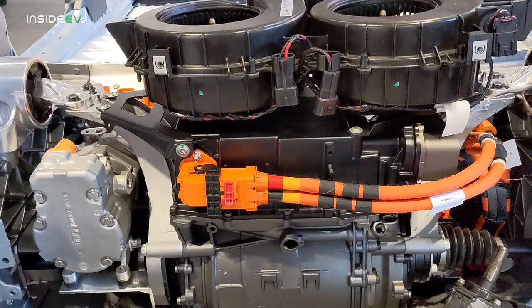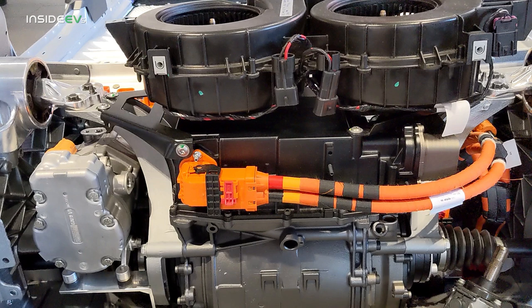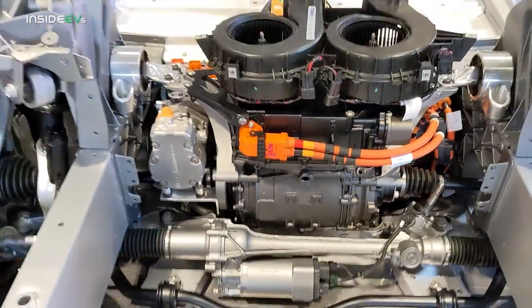Another thing of note: you see those two blower motors resting on top of that control unit — they don't belong there. Somebody just rested them there, and later on somebody picked them up and removed them. That control unit is in charge of charging the car and the front motor.